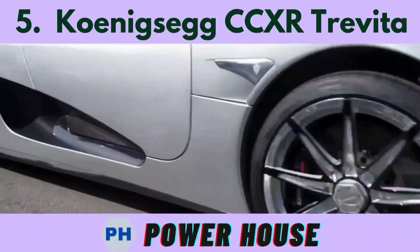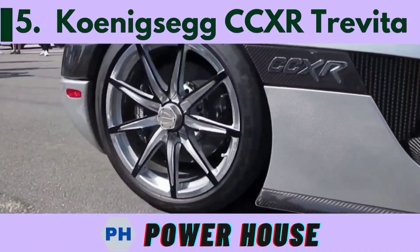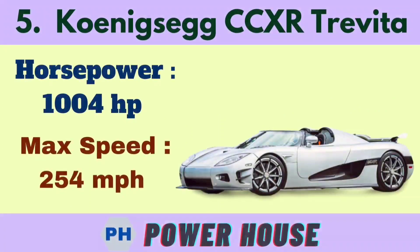Number 5 is the Koenigsegg CCXR Trevita. The base price starts from 4.8 million dollars or 35.3 crore rupees. Its horsepower is 1004 hp and its maximum speed is 254 miles per hour.